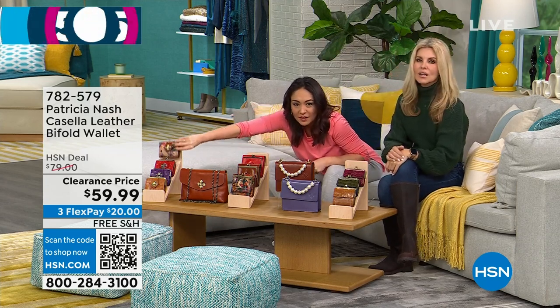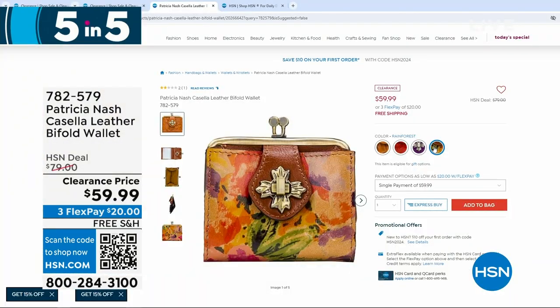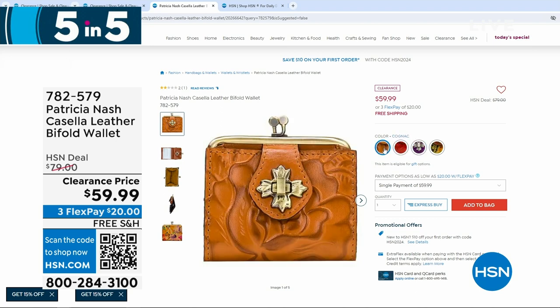Plum jam is the purple color in there. One was sold out — I thought it was the rainforest. $59.99 for the bi-fold wallet.